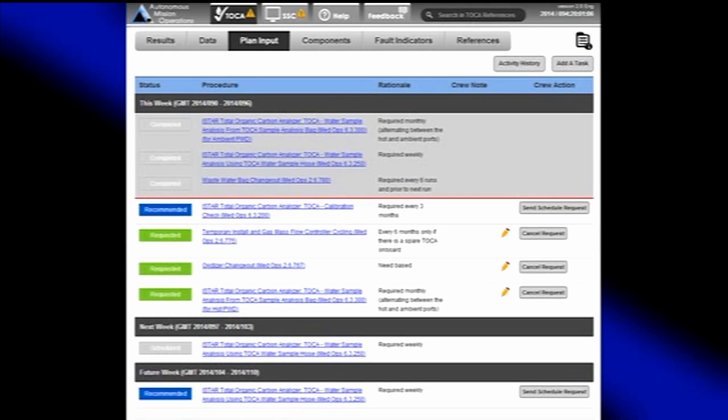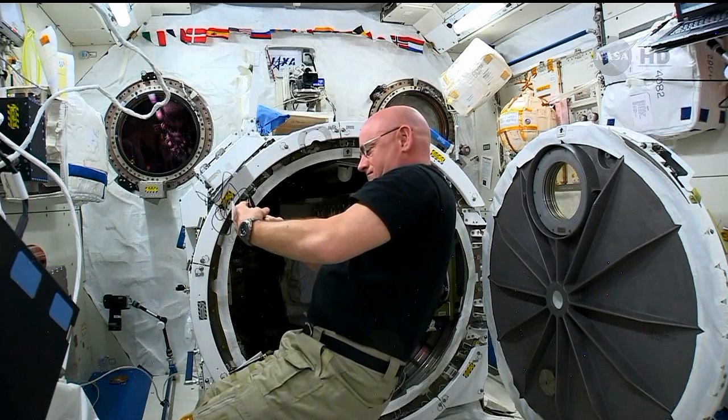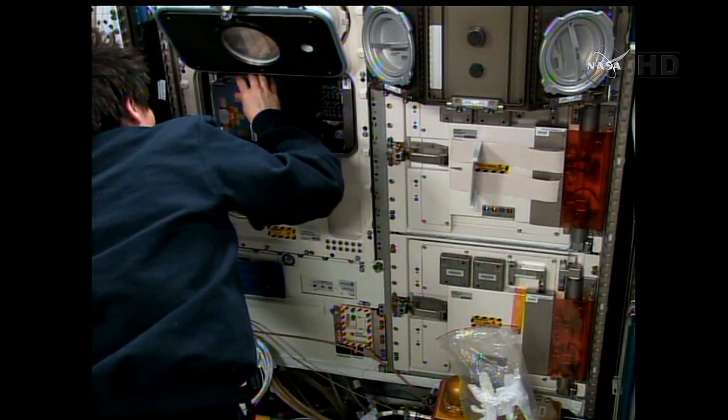The crew person can then say the recommendations are right and send those scheduled requests to ground. If they want to, they can add activities on their own because they think those activities are necessary. The software is not replacing the ground. The software is not taking responsibility away from the crew. It's helping the crew remember what the rules are and what they're supposed to do.